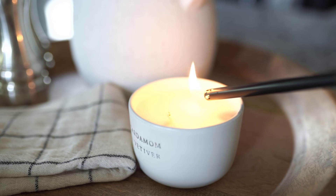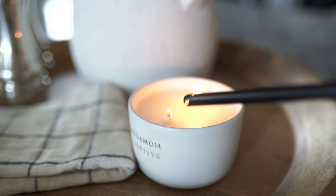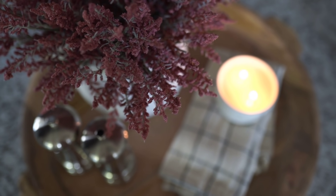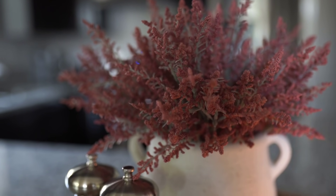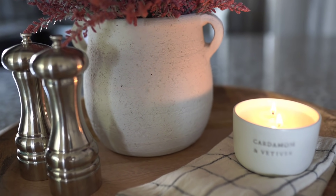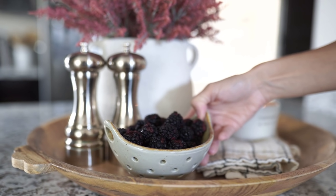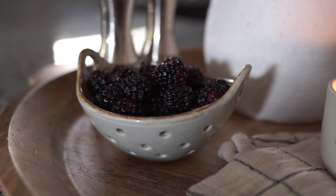This is one of Joanna Gaines' fall candles that just came out — I am obsessed with the scent. It's so minimal, clean, and cute, and it smells amazing. I had it last year and they brought it back again this year. I also wanted to add some type of edible item. I have a really cute little berry bowl, and you could do little candies. I wanted to do figs but they didn't have them, so I ended up doing blackberries. I love how the color ties in together with everything.